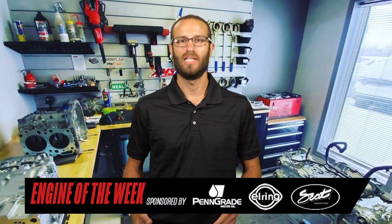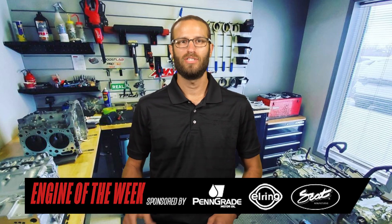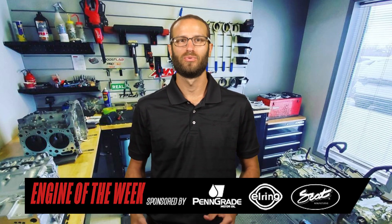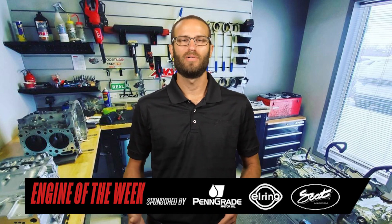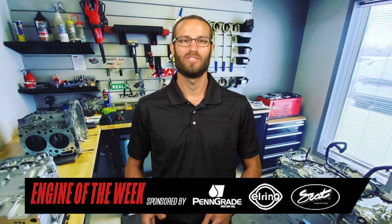Before opening his engine shop, Nemesis Performance, in St. Andrews, Manitoba, Canada, Justin Anning worked for his family business doing helicopter rotor blade repair. Justin was in charge of tool design, development, and manufacturing, which included CNC machining that he taught himself how to do. While helicopter rotor blades were the family business, automotive tinkering was always a family tradition as well.